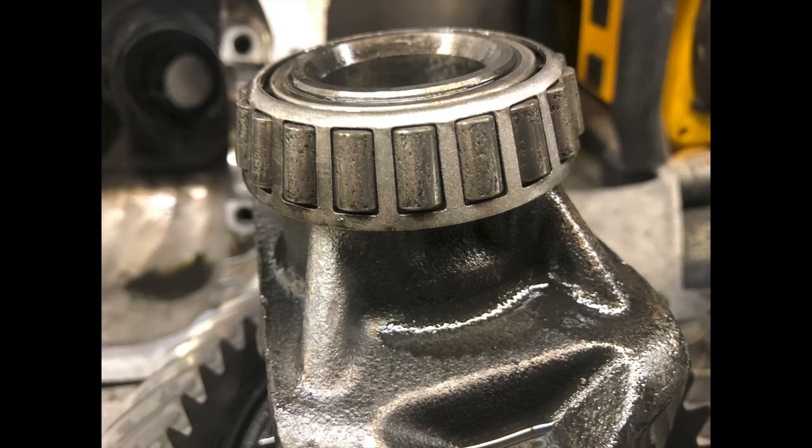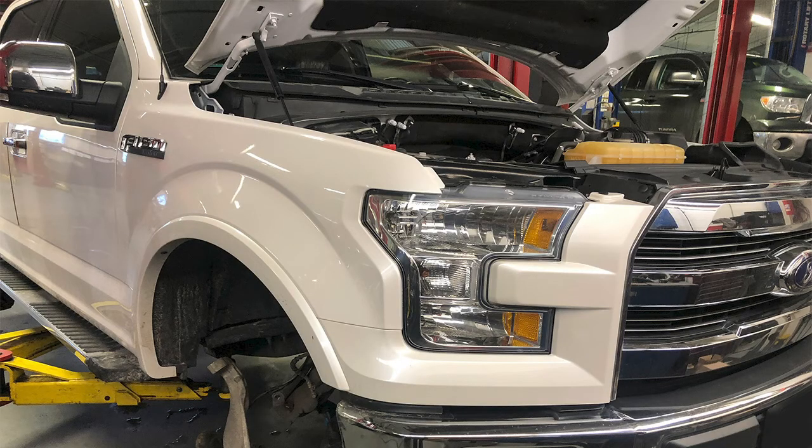I always tell customers that if they're looking for a used vehicle and buying from a car dealership, most likely they'll have the service history on the vehicle. You can see when the previous owner did their oil changes and if they did maintenance on their differentials, transmissions, and so on. It's a good idea to get that maintenance history so you don't end up in a situation like this — a vehicle with a hundred thousand miles, fluid never changed, and then a costly bearing replacement repair.